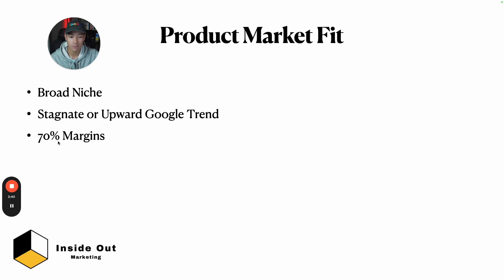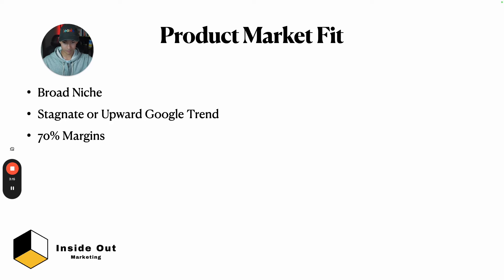I want my margins to be 70% or more. Be careful — it doesn't need to be just one unit at 70% margins. You need to factor in upsells, shipping price, and quantity breaks. If people buy two or three units, that helps you get closer to 70% margins. Honestly, 80% is even better — I've been talking to my mentor lately and he shoots for 80%. So 70% minimum.